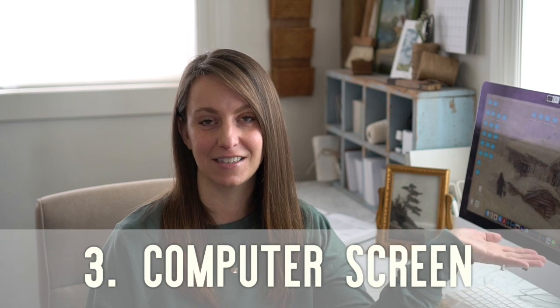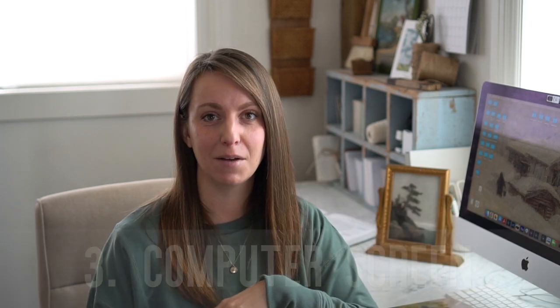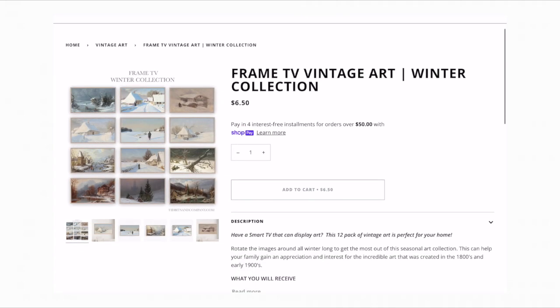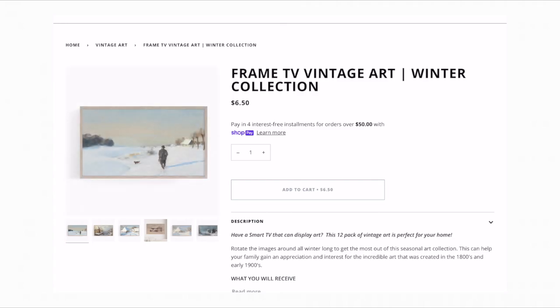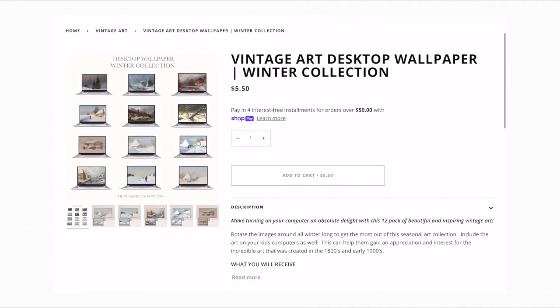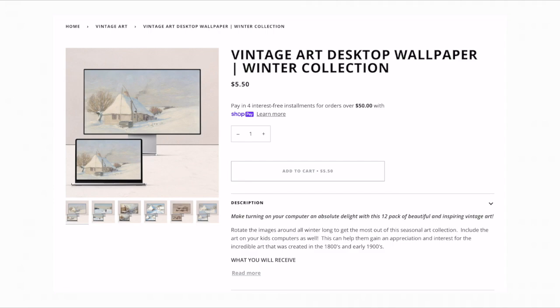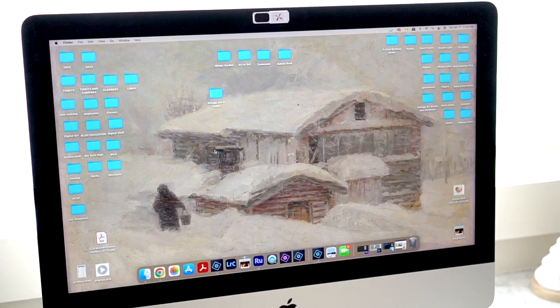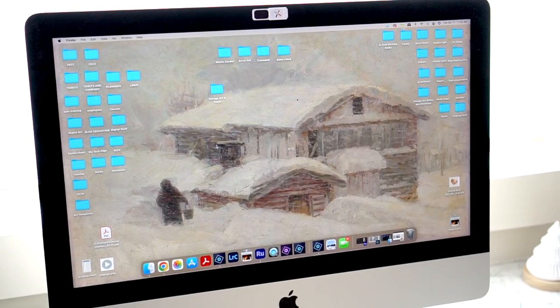If you don't have a frame TV or a smart TV, another great option is to put art on a desktop computer screen or laptop. I've taken my winter art collection, resized all the pieces, and made them perfect for a frame TV and for a desktop screen, so you can switch out the wallpaper regularly. I love having a beautiful piece of art on my computer and switching it out to give my eyes something fresh and beautiful to look at.